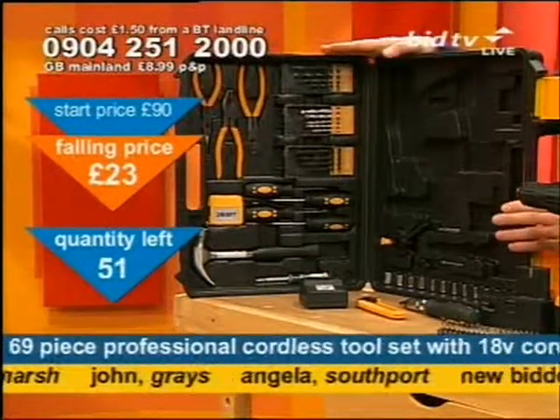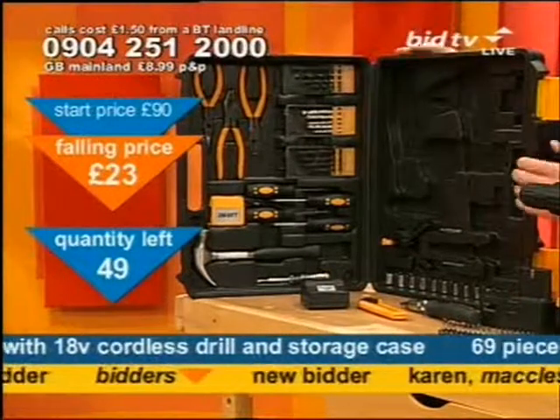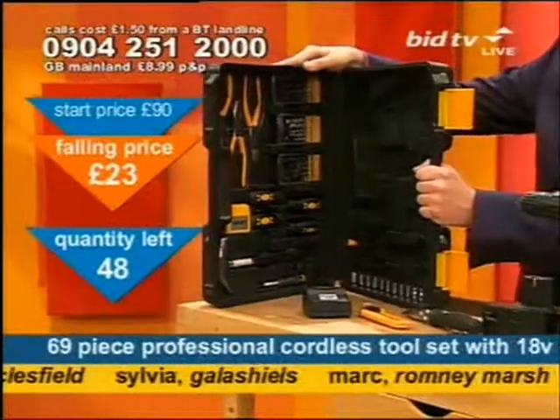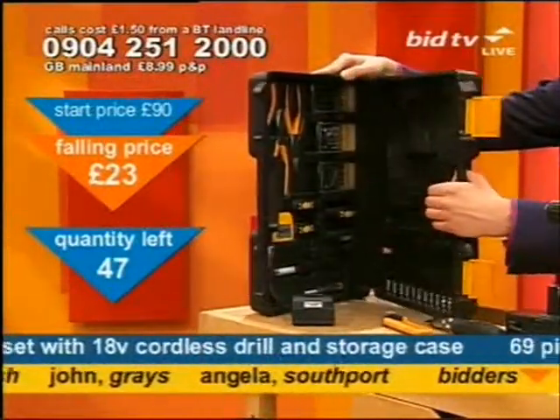This all comes in its own blow-moulded case, and you can carry it around with you because it folds together. That's not just for display purposes — that all folds down, and you've got your very own briefcase for it as well. That's worth thinking about.